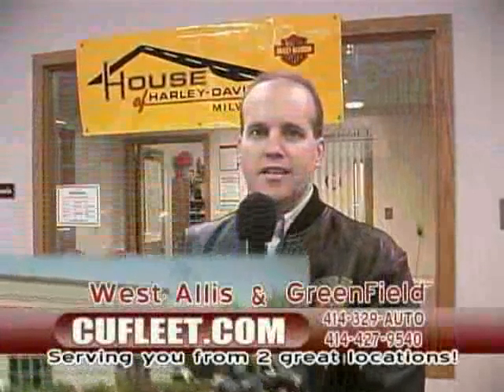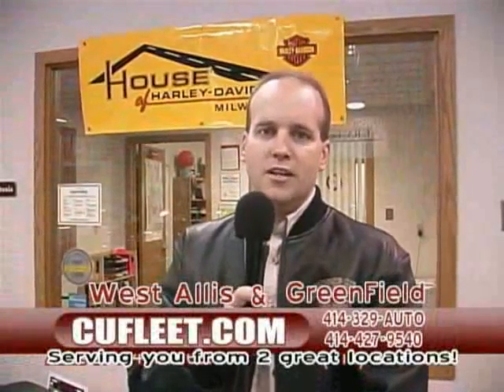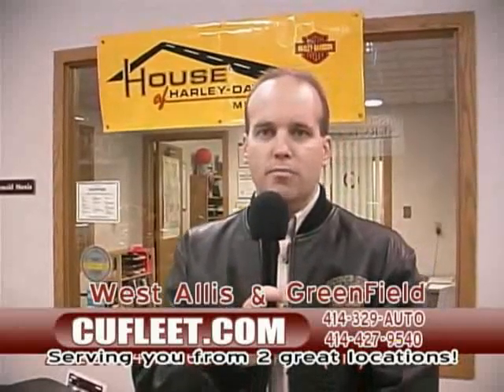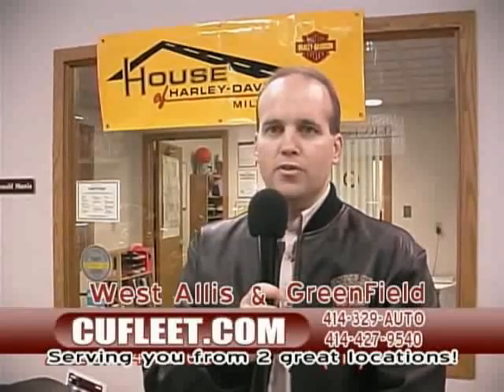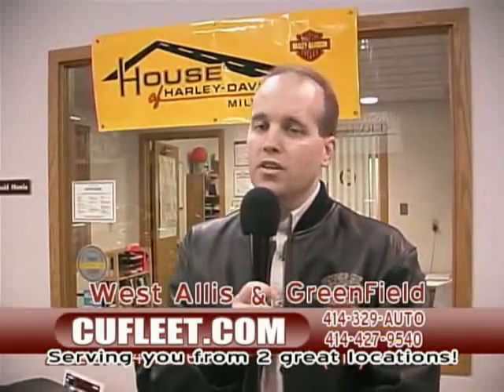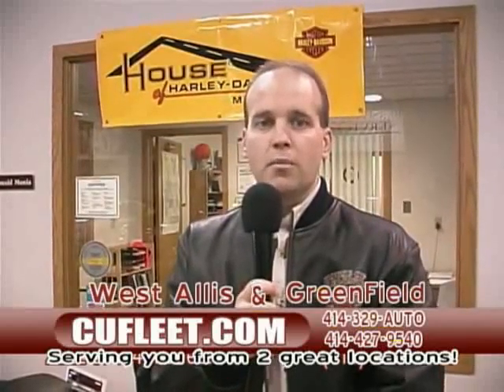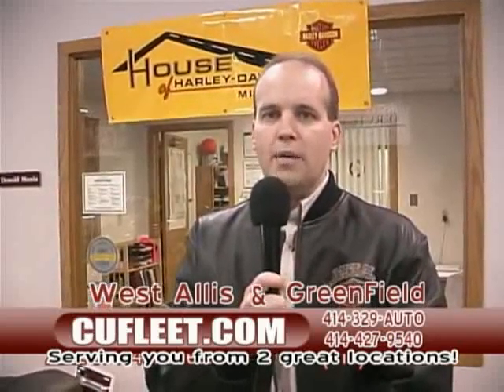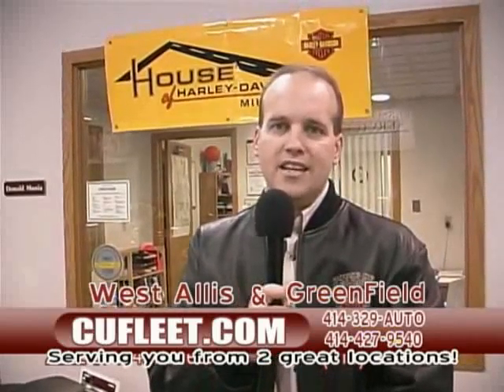My name is Jay Anzac, sales manager of the House of Harley-Davidson. We are excited to team with CU Fleet in offering leasing of brand-new 2005 motorcycles to the people of Milwaukee County. We decided to partner with Tom Burns about two or three weeks ago, and we're going to offer great deals for people interested in getting a new motorcycle every couple years. All motorcycles we're leasing are for two years — you can go three or four years if you wish. Every two-year lease at the House of Harley-Davidson comes with all maintenance taken care of, as well as gap insurance. Come out to CU Fleet or to the House of Harley-Davidson on 62nd and Layton.